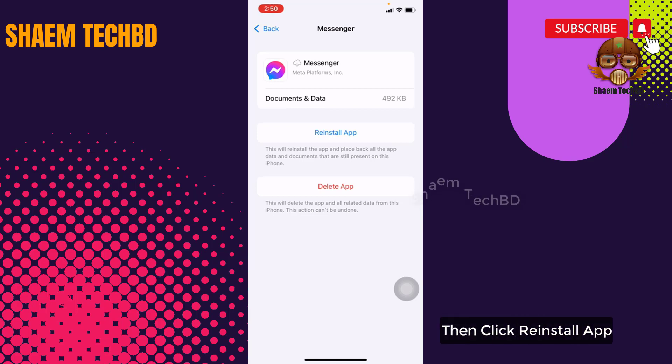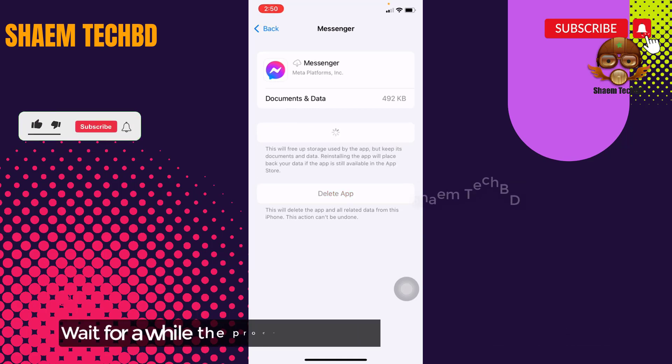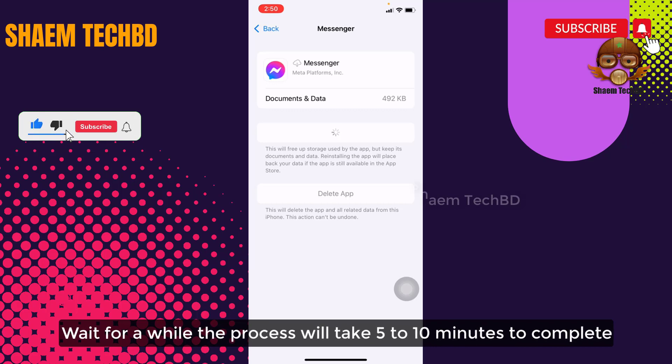Then click Reinstall App and wait for a while. The process will take 5 to 10 minutes to complete.